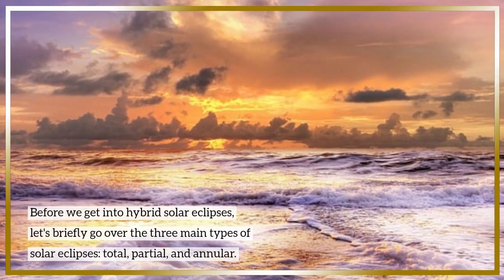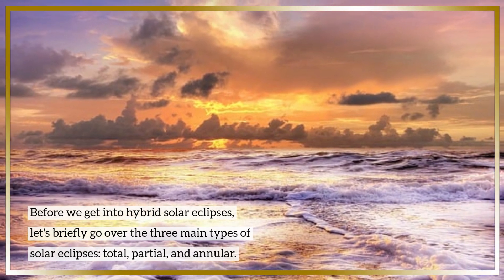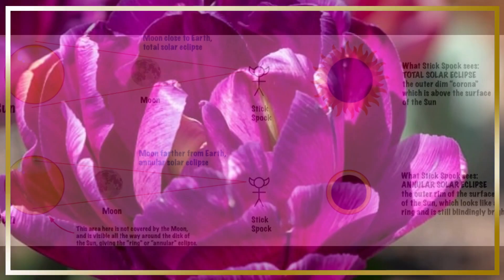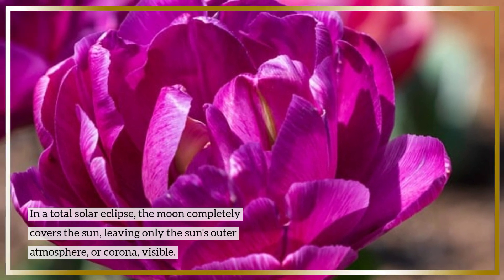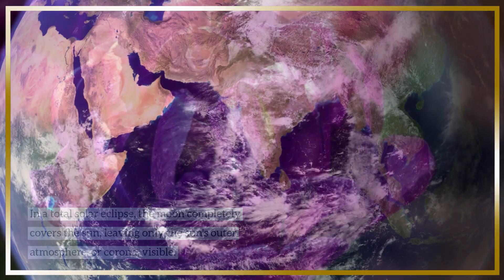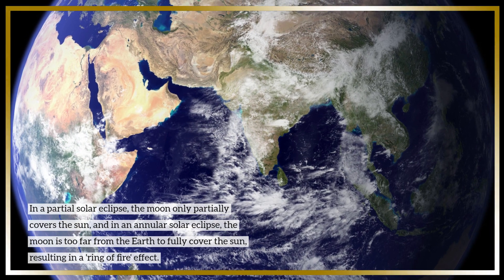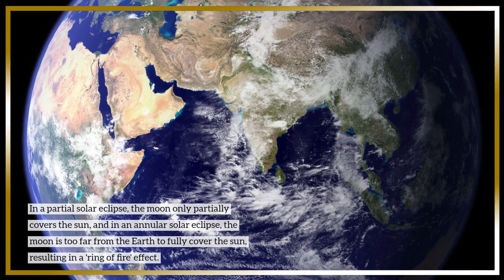Before we get into hybrid solar eclipses, let's briefly go over the three main types of solar eclipses: total, partial, and annular. In a total solar eclipse, the moon completely covers the Sun, leaving only the Sun's outer atmosphere visible. In a partial solar eclipse, the moon only partially covers the Sun. And in an annular solar eclipse, the moon is too far from the Earth to fully cover the Sun, resulting in a ring of fire effect.